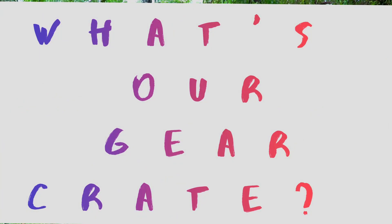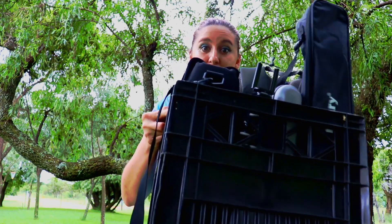Last time on Monday Musings I said I'm going to introduce you to some of our gear. So today I'd like to show you what our gear crate looks like. There are some things in here that I don't even want to describe how expensive they were — they were bought in better days — but this is our gear crate and this is what makes the two broke explorers.